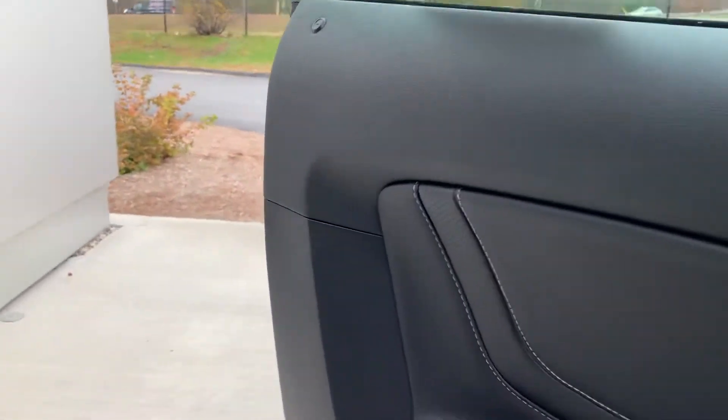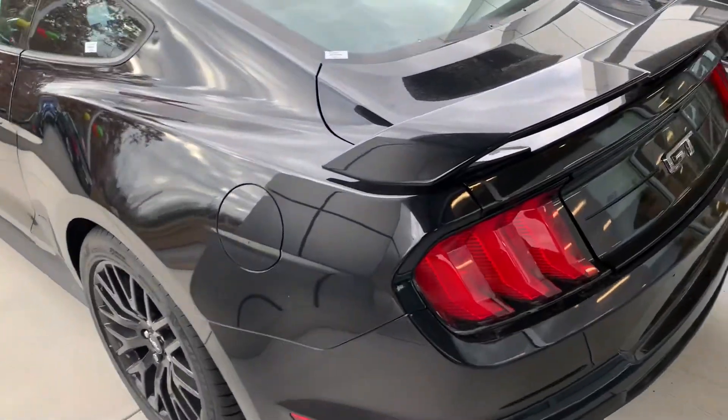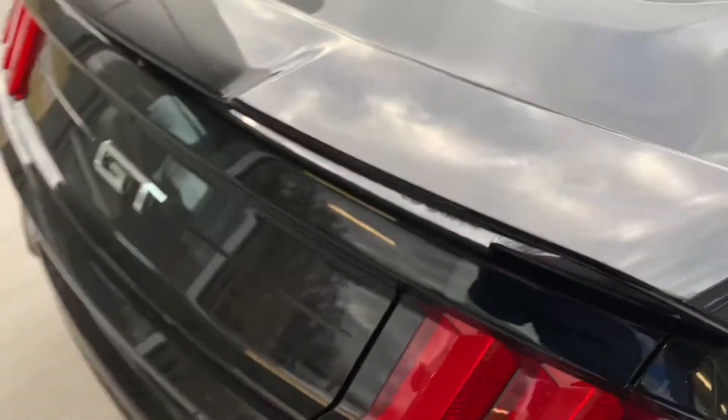Very nice material was used throughout the production of this vehicle. I love this look — the GT badge in the back here.